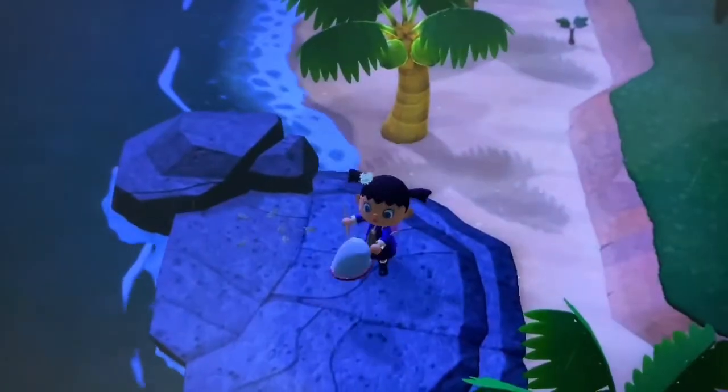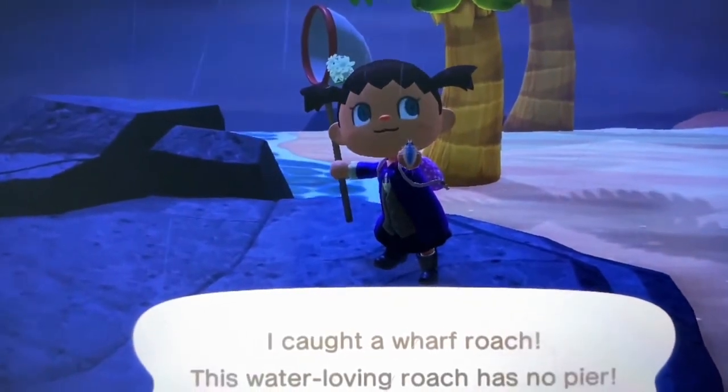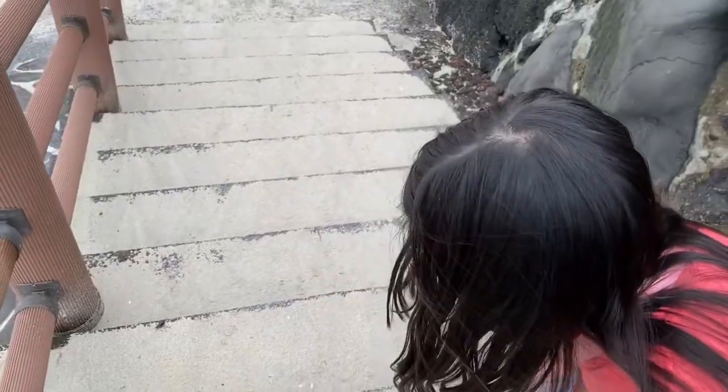Animal Frosting Roach. Where did we find it? On the beach on Jeju Island. Oh, that one's huge right here.